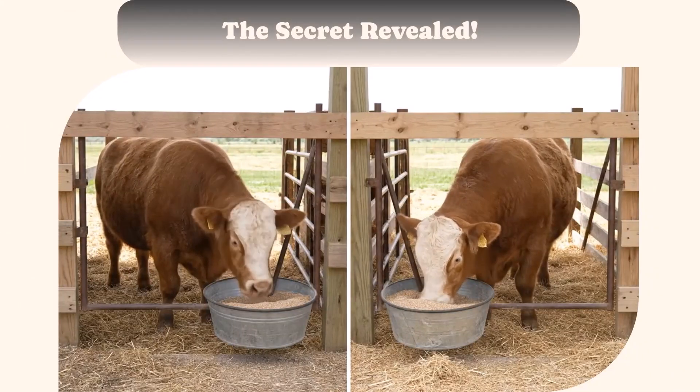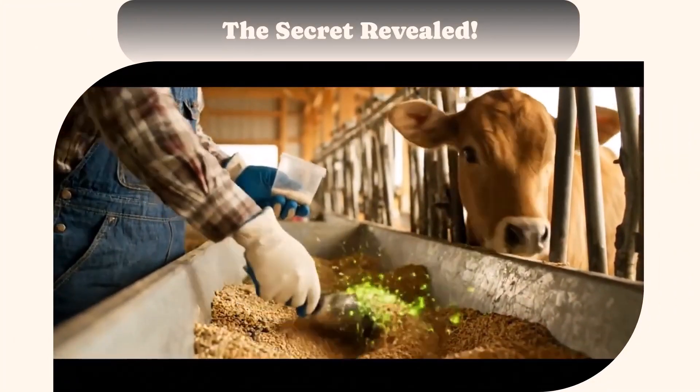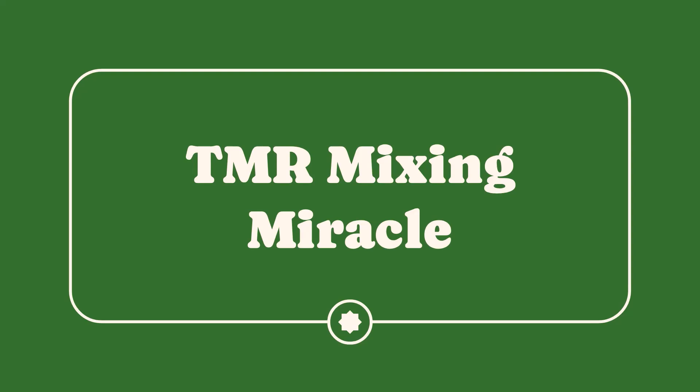Look at these two steers. They ate the same amount of feed, yet one gained an astounding 100 pounds more in just 30 days. The secret? It's not magic — it's science-backed feedlot hacks. Forget magic bullets. We're going to show you how to work smarter, not harder, to pack on profitable weight. Our first hack is the Total Mixed Ration, or TMR, mixing miracle.